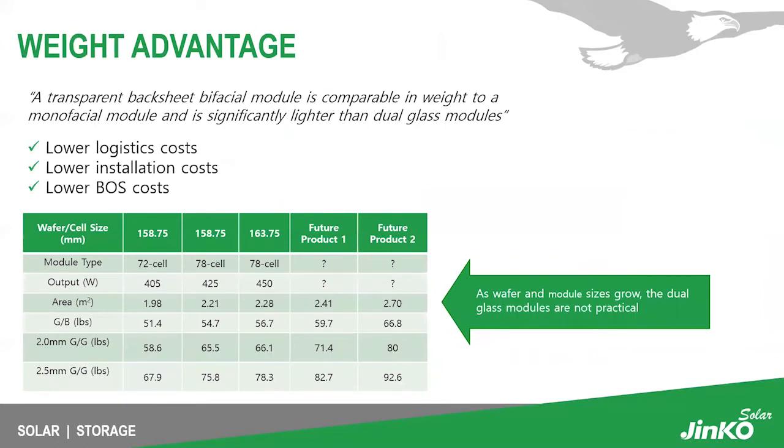A transparent backsheet bifacial module is comparable in weight to a monofacial module and is significantly lighter than dual glass modules. This lowers logistics costs, installation costs, and BOS costs for any solar system. As module manufacturers increase wafer and module sizes, the weight of dual glass modules also increases, which is not a practical direction.